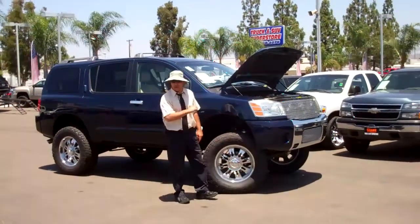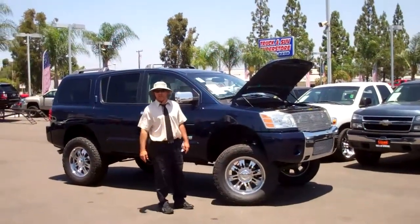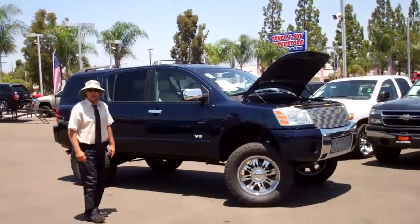Only at a truck and SUV superstore. Look us up on somanytrucks.com. The 06 Armada.